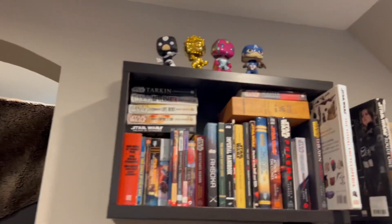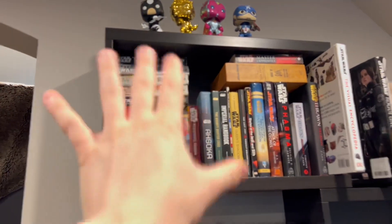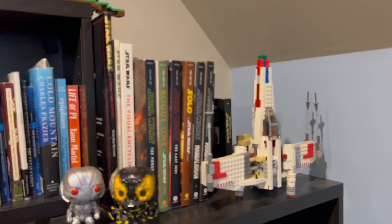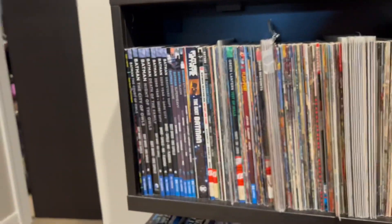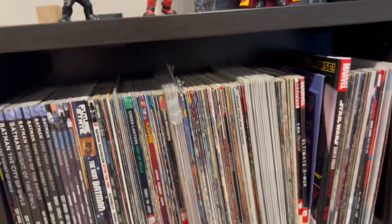I guess we can start up here and get the quick stuff out of the way. I have a couple of Funko Pops with a bunch of books — these are Star Wars books at the top. I also have some LEGO Minecraft sets and a broken X-Wing over here. These are all the art-of books, and then moving along we have more random books and my comic books.